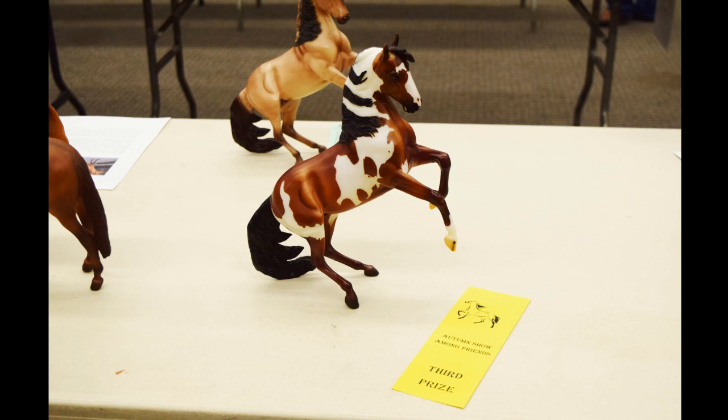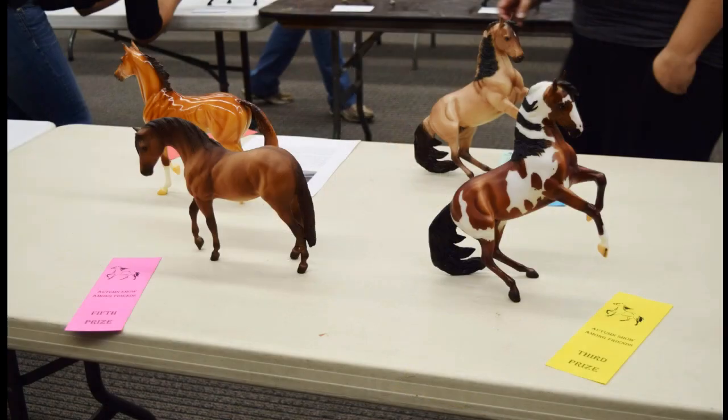This guy — I don't think he's placed before — so this was his first placing. This is Picasso and he got a third, which I was really pleased about. He has really nice masking and markings too, so I was like, yay, placings!